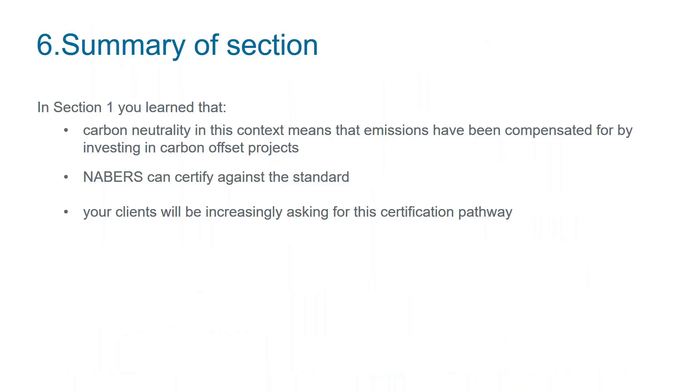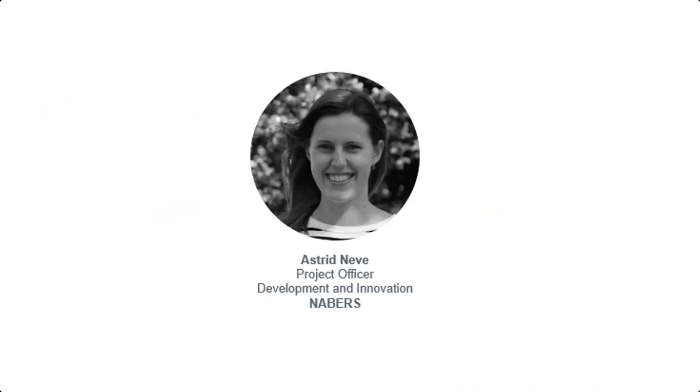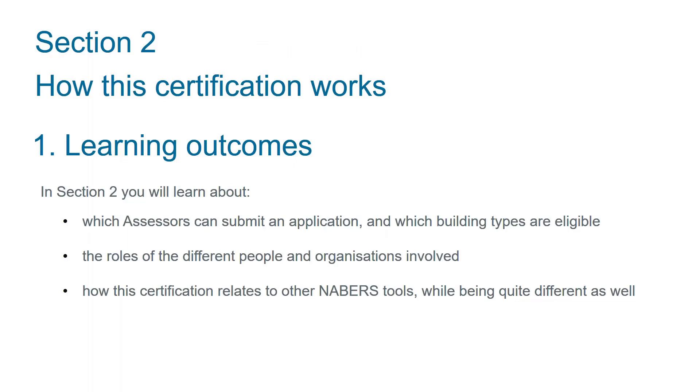In summary, you've learned that carbon neutrality means emissions have been compensated for by investing in carbon offset projects, that Neighbours will be certifying against the standard based on your assessments, and some of the reasons why your clients will be increasingly asking for the certification pathway. In section two, I'll be telling you about which assessors can submit an application, which building types are eligible, the roles of different people and organisations involved, and how this certification relates to other Neighbours tools while being quite different as well.